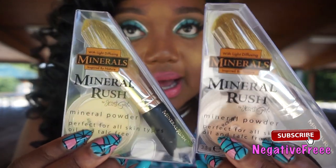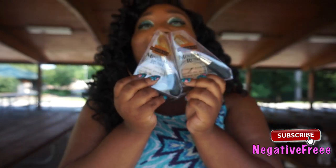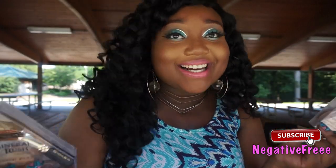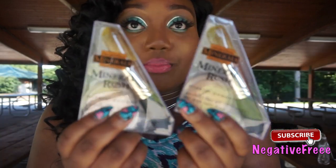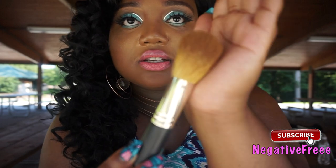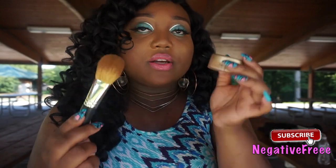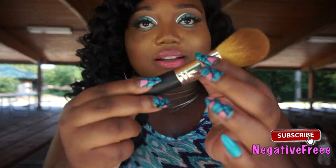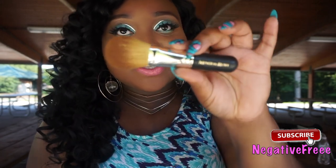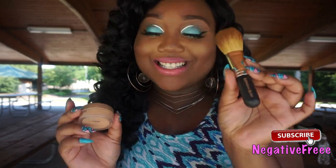I have these Mineral Rush brushes by Jesse's Girl, and when I tell you these feel well worth over a dollar — that's what I like, when the quality feels like so much more. The brush is really nice. Look at this quality — it's so thick and well-made. If you didn't want the powder for whatever reason, at least get these tools. One dollar — the brush itself is way worth over a dollar.